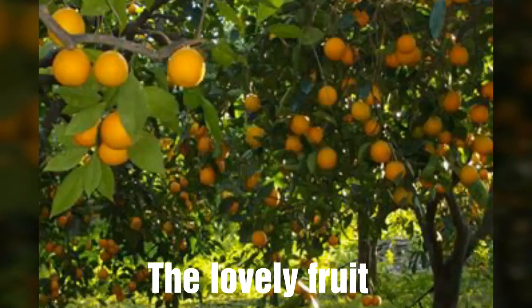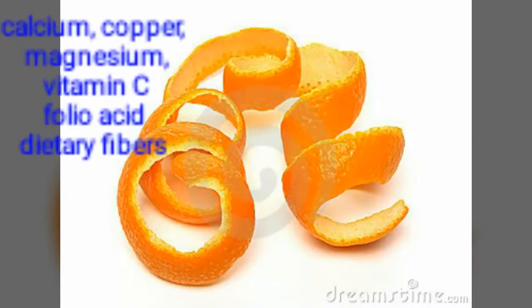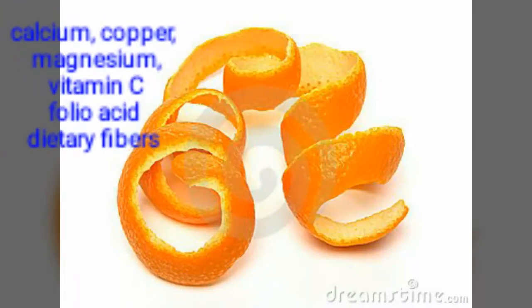Orange is a very delicious and nutrient-rich fruit. But most of us don't know the fact that orange peel contains more nutrients compared to the internal pulp. One ounce of orange peel contains 100 mg of vitamin C, while the internal pulp contains only 50 mg.